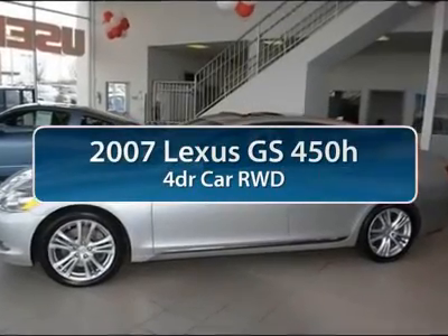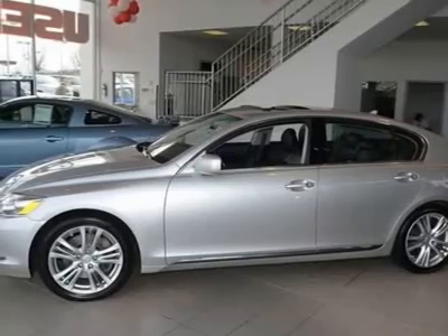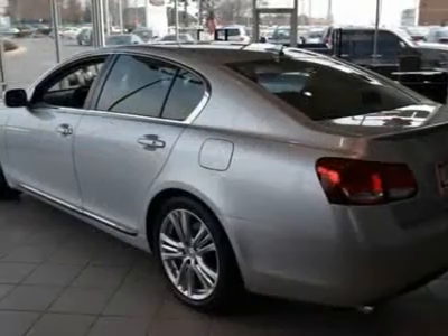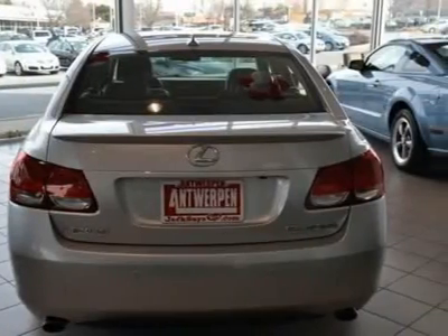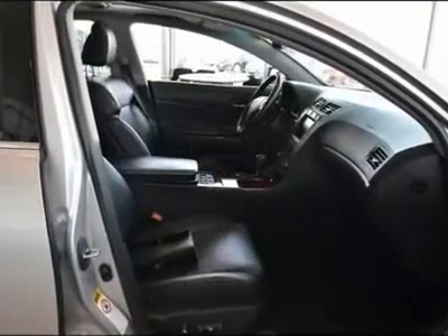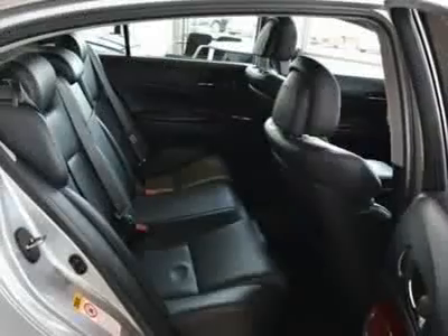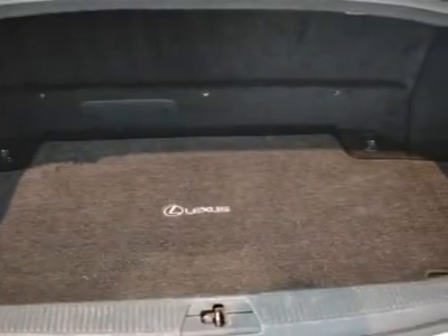The 2007 Lexus GS450H, the GS450 Hybrid, reacts to both road and driver with an adaptive variable suspension that adjusts itself to the road conditions and to your desired level of road feel. Its super ultra low emission vehicle rating doesn't slow this car down — it will still take you from 0 to 60 in 5.2 seconds.